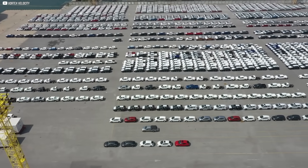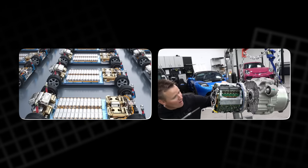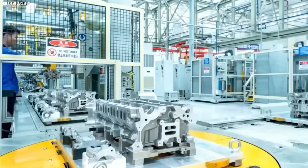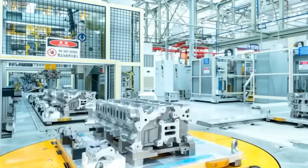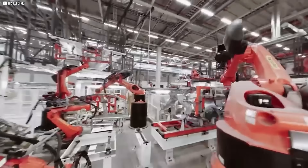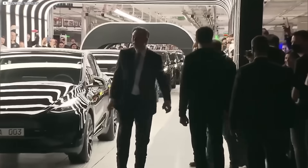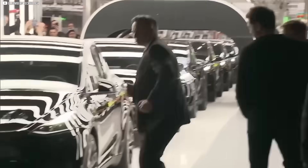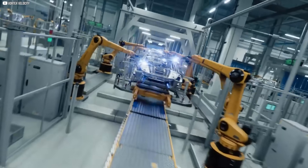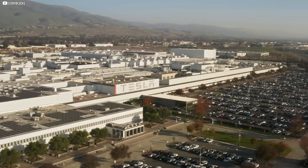Each location isn't just a factory — it's a self-contained EV ecosystem: batteries, motors, software, even AI chips. Tesla controls it all. No third parties, no bottlenecks. This speed and control is what gives Tesla the edge. Elon Musk isn't just chasing demand; he's shaping it. While others plan for the future, Tesla is already manufacturing it, one gigafactory at a time.